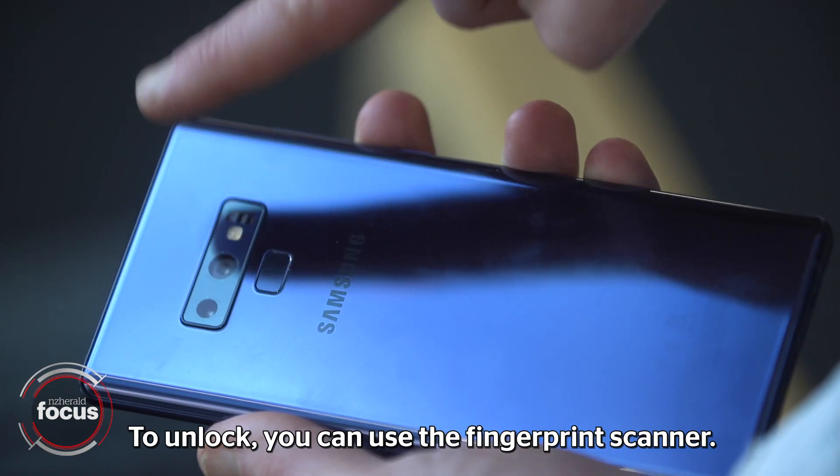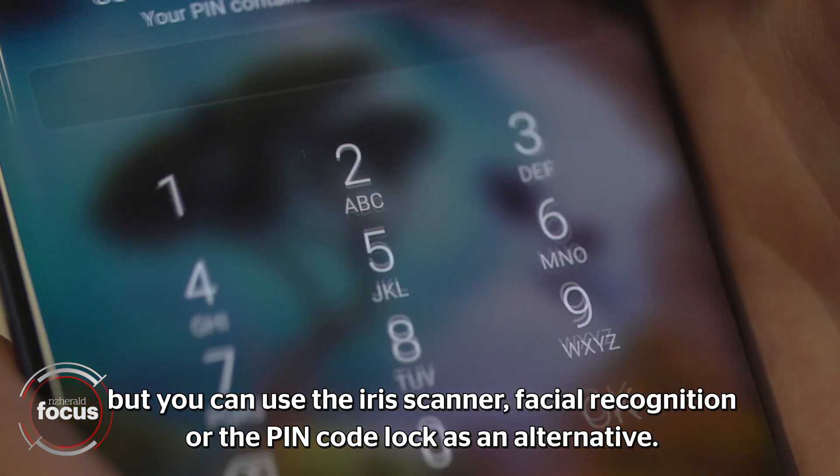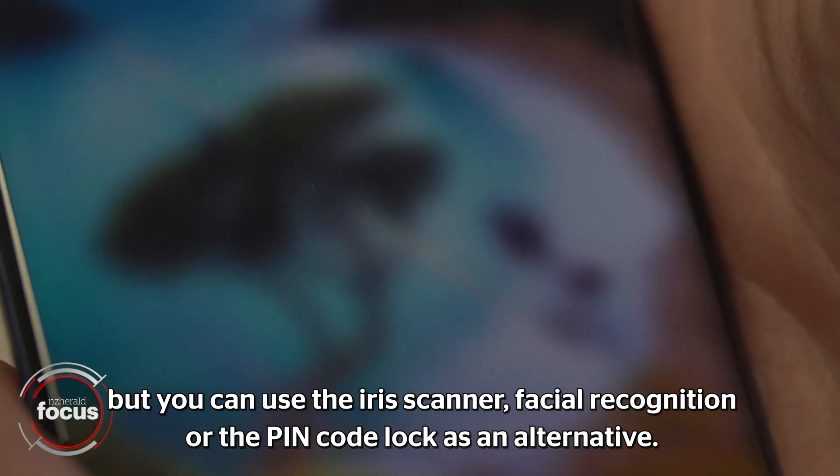To unlock, you can use the fingerprint scanner. It's not so easy to reach if you have small hands, but you can use the iris scanner, facial recognition, or the pin code lock as an alternative.